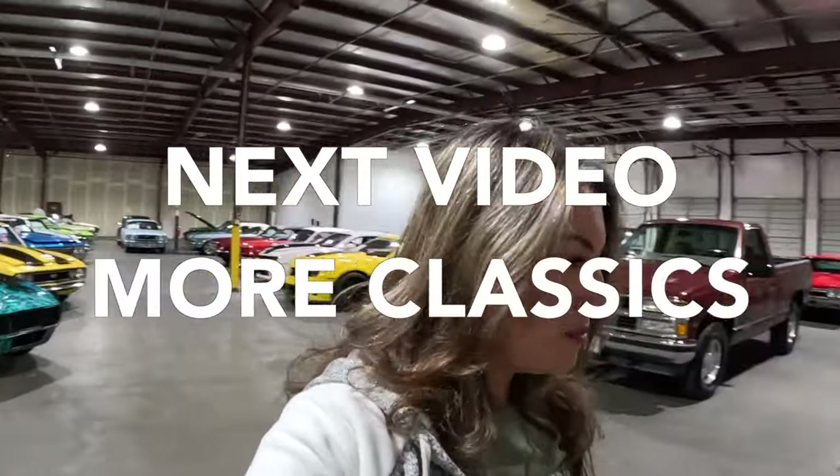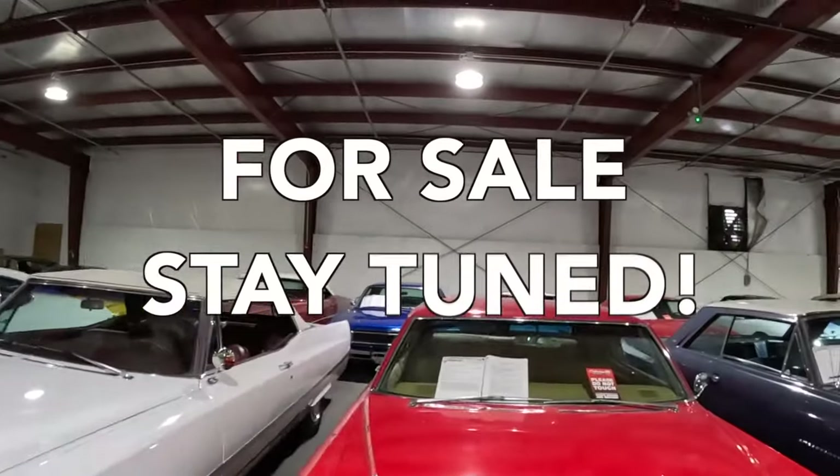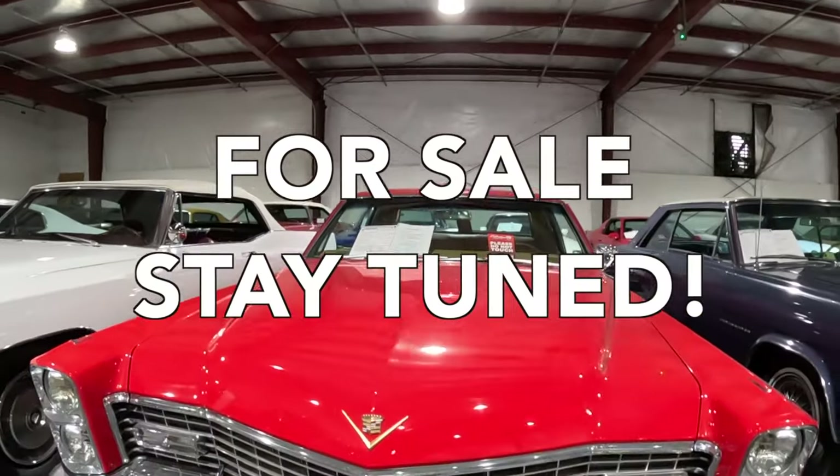Let's check out some Cadillacs — we've got a 1967 Coupe DeVille. Gotta love the red.